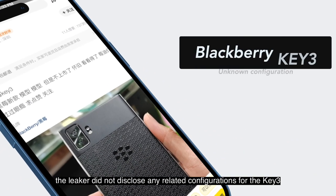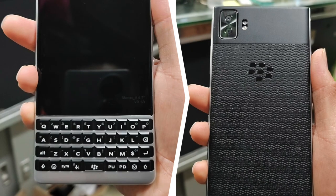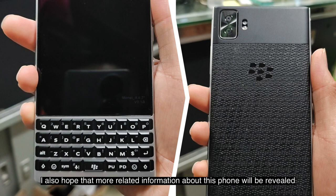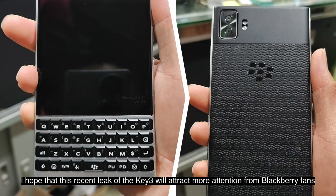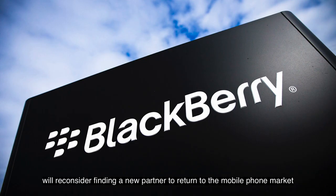Unfortunately, the leaker did not disclose any related configurations for the Key3. However, from the appearance of the leak, I personally like this design, especially the improvements made to the keyboard. I also hope that more related information about this phone will be revealed. But since TCL and BlackBerry have already terminated their partnership, I hope that this recent leak of the Key3 will attract more attention from BlackBerry fans, and I also hope that BlackBerry will reconsider finding a new partner to return to the mobile phone market.